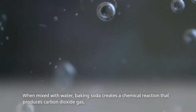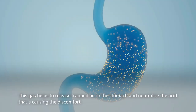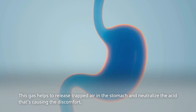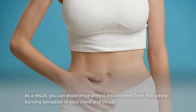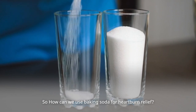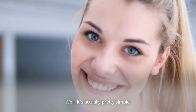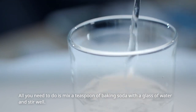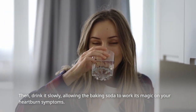When mixed with water, baking soda creates a chemical reaction that produces carbon dioxide gas. This gas helps to release trapped air in the stomach and neutralize the acid that's causing the discomfort. As a result, you can experience almost instant relief from that pesky burning sensation in your chest and throat. All you need to do is mix a teaspoon of baking soda with a glass of water, stir well, then drink it slowly, allowing the baking soda to work its magic on your heartburn symptoms.